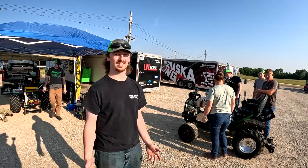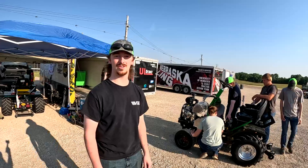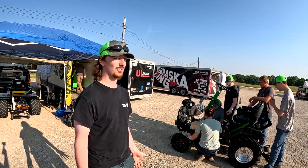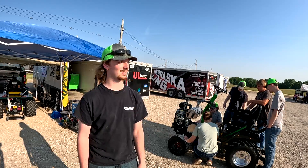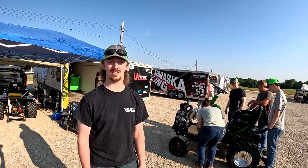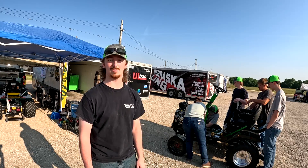Good morning, I'm Lawson Kraft with the Bison Pullers NDSU quarter scale track pulling team. We just made it to Peoria, Illinois for the ASABE IQS competition — that's the international quarter scale competition. We're working on getting ready for tech, that's what we're going to be doing today.